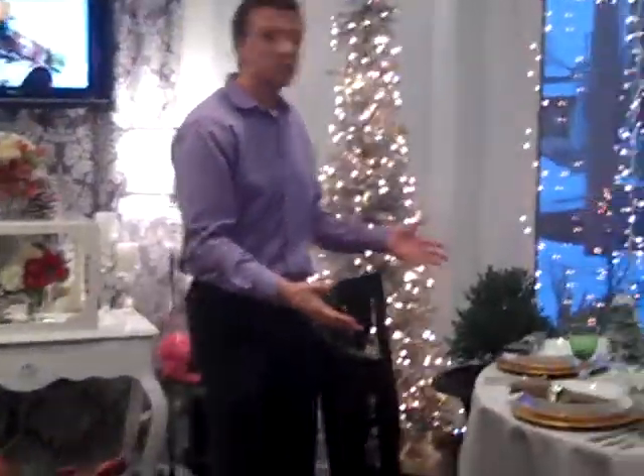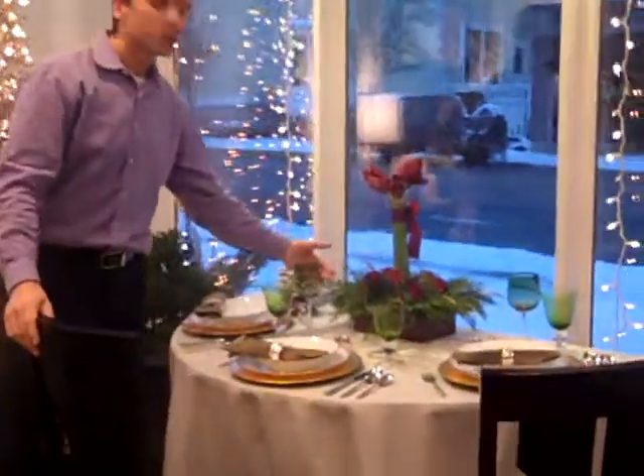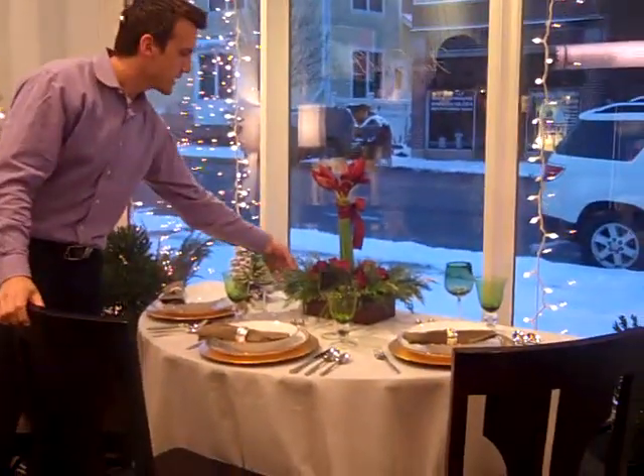If you're holiday entertaining, which most of us are, it would be great to have a wonderful centerpiece that will really intrigue your guests.